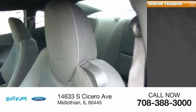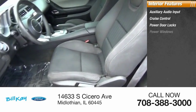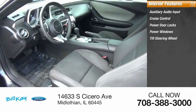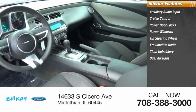Inside you'll find auxiliary audio input, cruise control, power door locks, power windows, tilt steering wheel, XM satellite radio, cloth upholstery, and dual airbags.